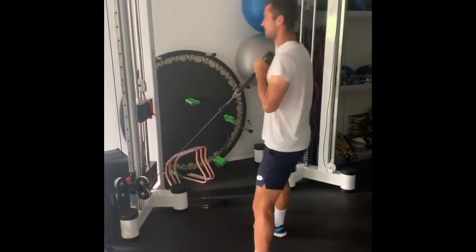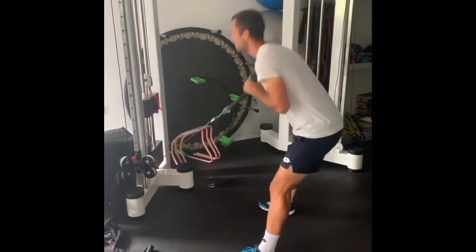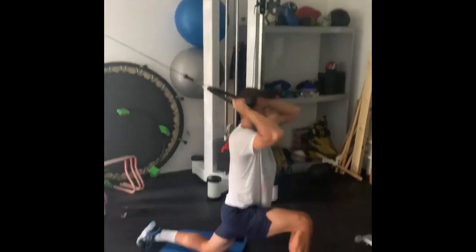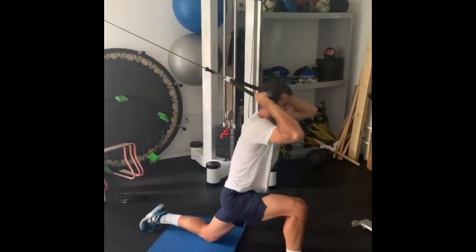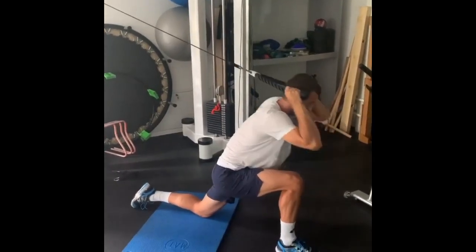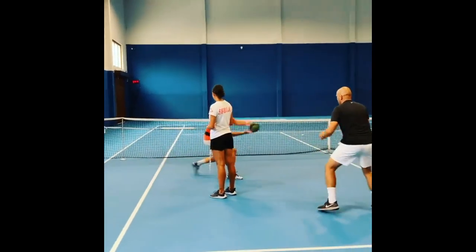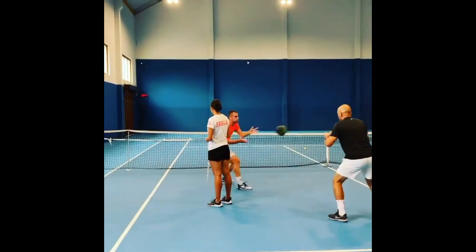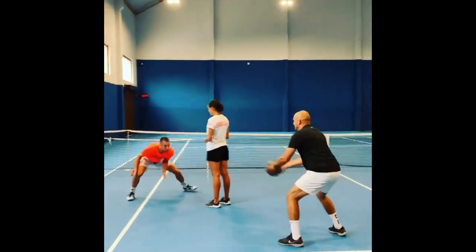Now we need to talk about his upper body workout. Jerry specifically focuses on a variety of exercises that target his arm strength, like cable pull-ups — an excellent exercise for building upper body strength, specifically the arms, shoulders, and back. These exercises help Jerry improve his pulling and pushing movements, which are essential for powerful swings on the tennis court.